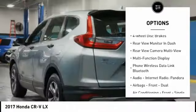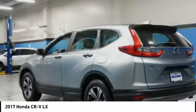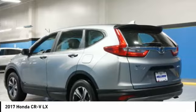Brake assist, traction control, remote keyless entry, and four-wheel disc brakes.